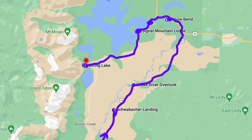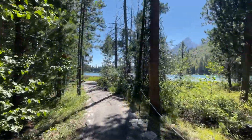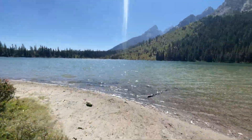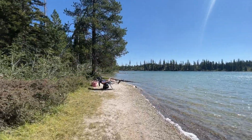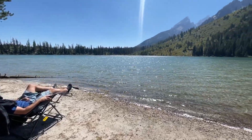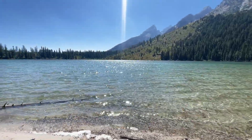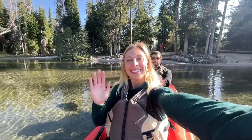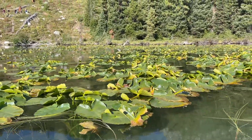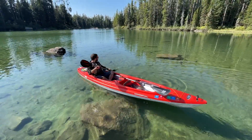After Signal Mountain Lodge, head south to String Lake — a shallow lake just north of Jenny Lake. If you'd like to go swimming during your time in the Tetons, String Lake is your best option because it's more shallow and therefore not as cold as the other lakes, though it is still very cold. It's a great spot to set up camp chairs on the little beachy area along the shore and relax. If you have kids, it's a great swimming spot due to the shallow water. You can also see submerged branches clearly because the water is so clear.